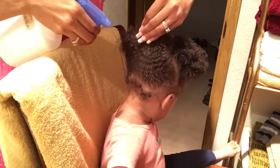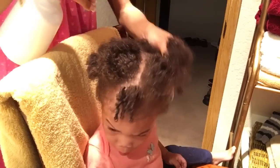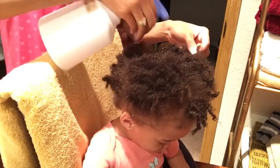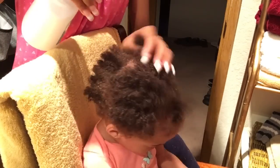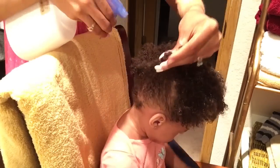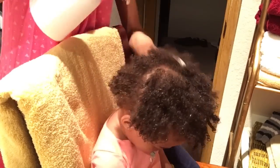So the first thing I do is wet her hair. I'm just using a spray bottle today, but sometimes I do like to just rinse it out when she's in the bathtub. I don't use shampoo and I don't co-wash her hair yet — I don't feel like it's necessary. I just use water to kind of cleanse her hair.